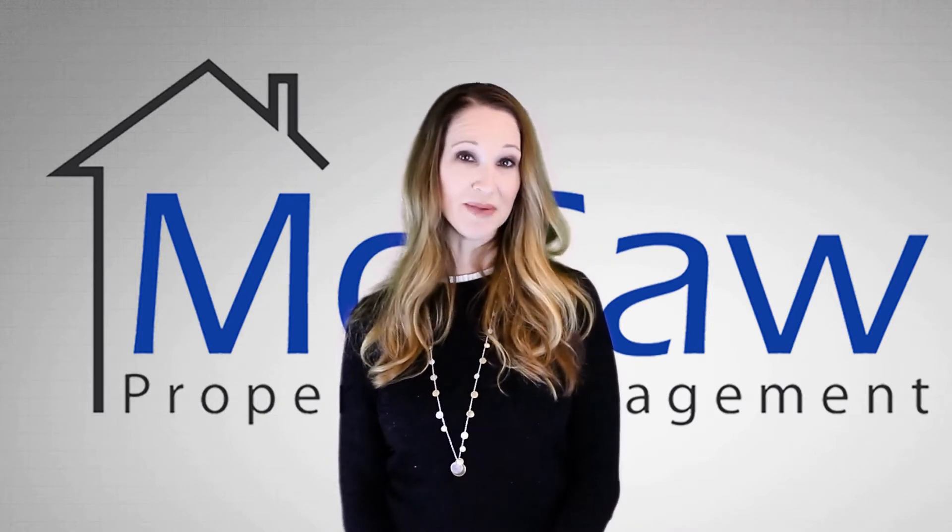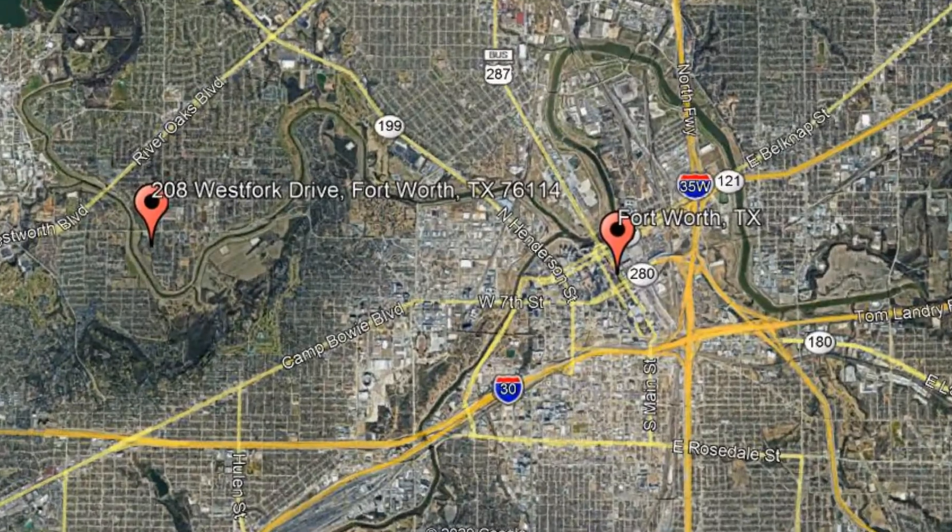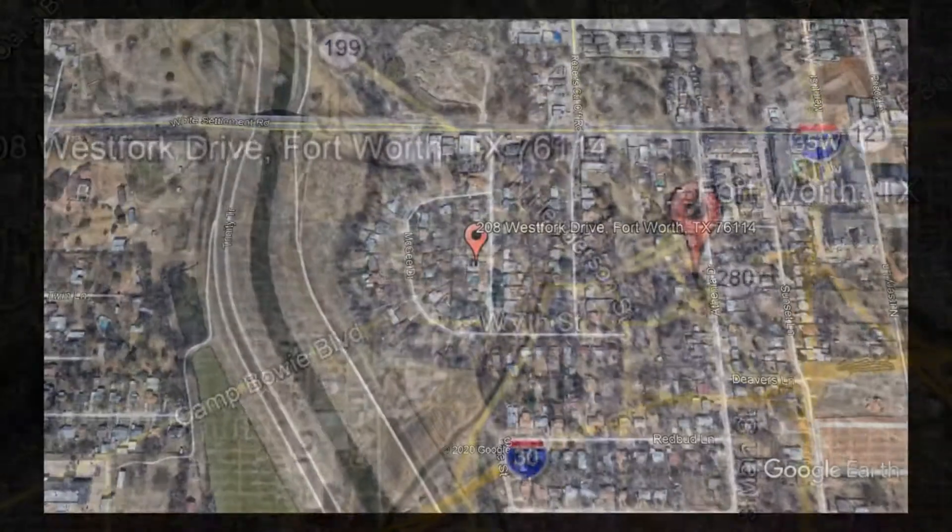Check out this available property and make it yours today. 208 West Fork Drive, Fort Worth, Texas.